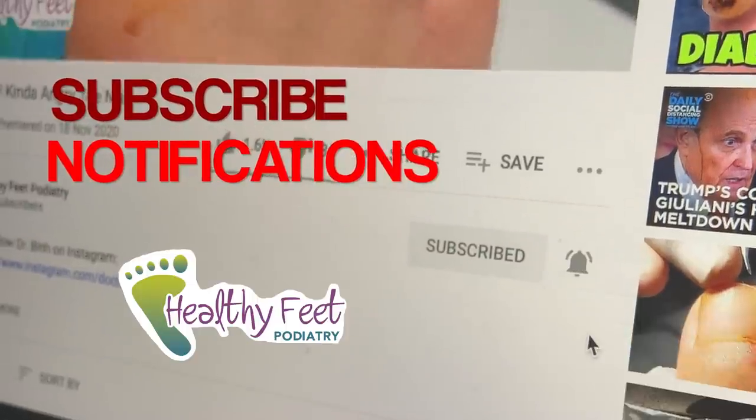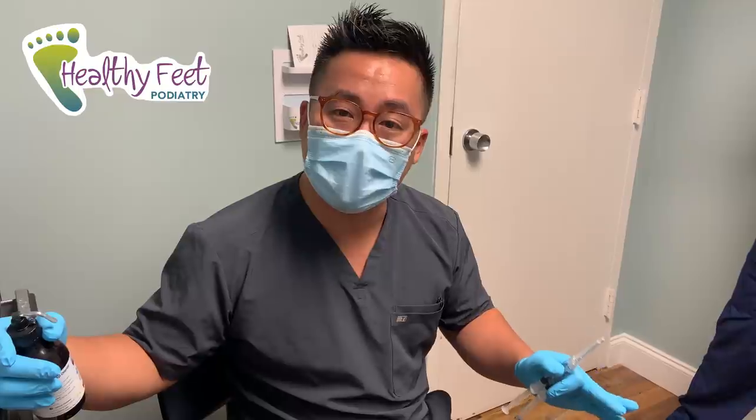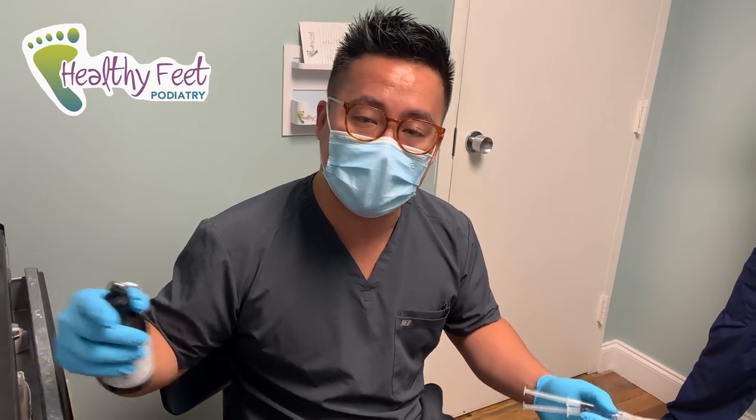Hey guys, it's Dr. Ben, Healthy Food Podiatry. We got a cool case today. I've been doing this close to 10 years now — this is not something we see every day. We want to make sure we rule it out before we get too crazy and do any procedures, so we're going to perform a biopsy today of the nail.